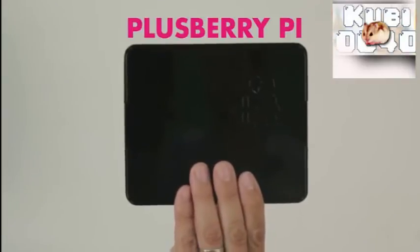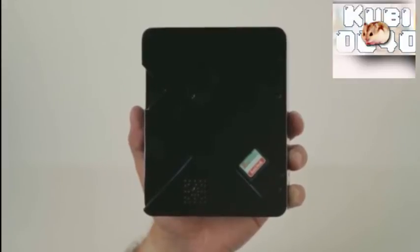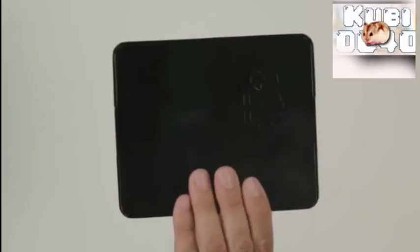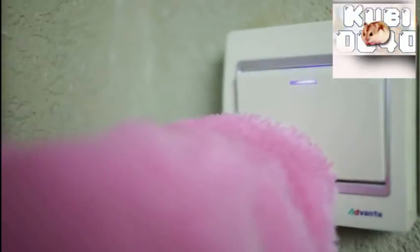These are Sassy and Asha, and they'd like to present to you the PlusBerry Pi. It's a new case for the Raspberry Pi with some built-in features that make it much easier to use. It's not by accident that these two came up with this innovative idea, as they both just love things that are neatly packed in tiny little boxes.